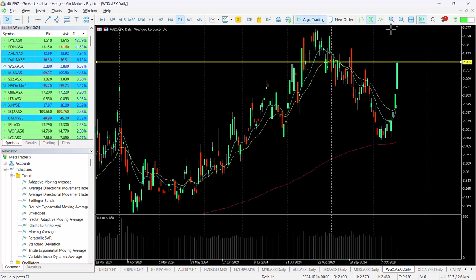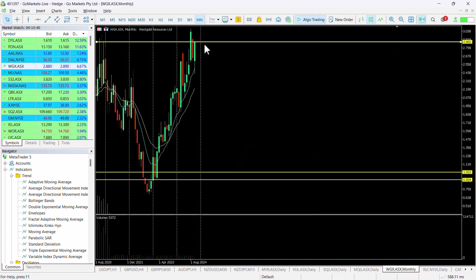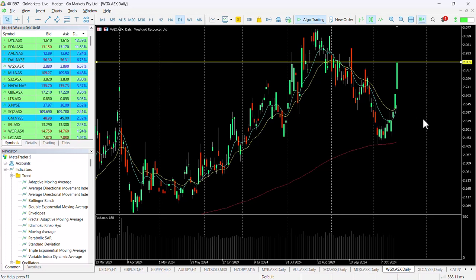Should we breach that 307 level, then we are very much in an upwards trend in this stock. If we look at the monthly chart, you can see where this sits generally speaking — 307 would be a record high, consistent with what's happening with the underlying metal.